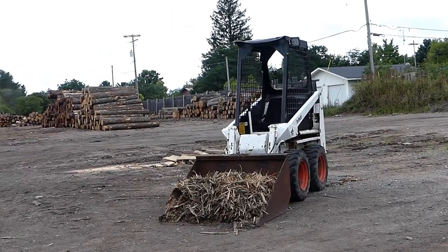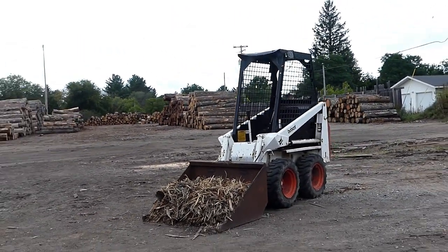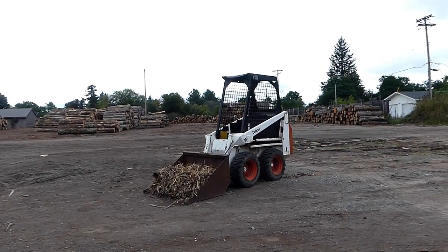Isn't that the smallest, tiniest skidster you've ever seen in your life? It's like a little kid style one. I like it — pretty cool.